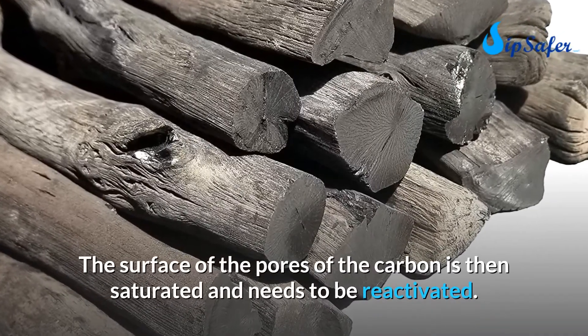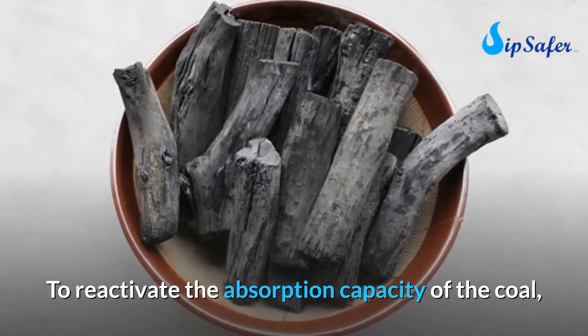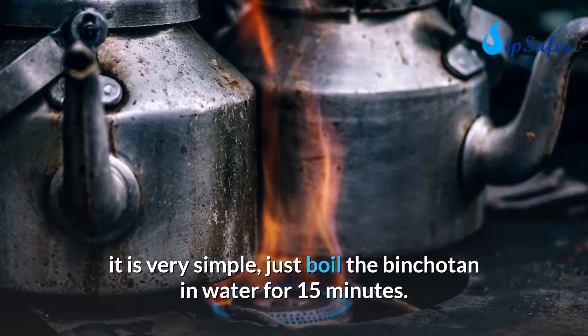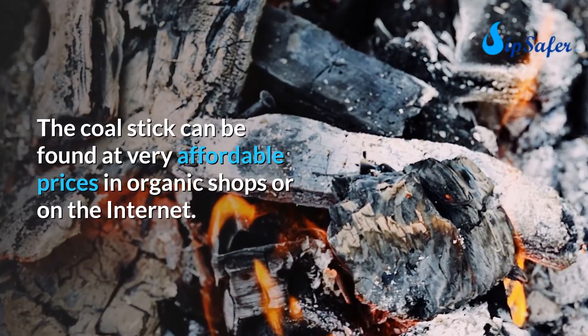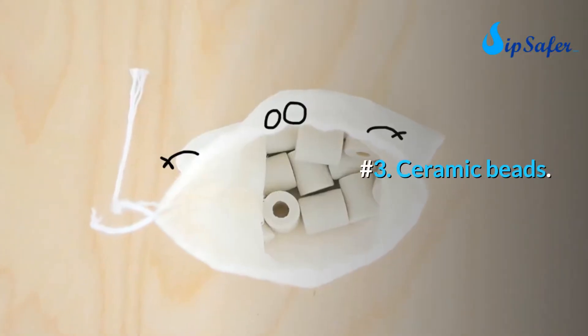The absorption properties are generally effective for three months. To reactivate the binchotan, simply boil it in water for 15 minutes, which will allow you to use it for another three months. The coal stick can be found at very affordable prices in organic shops or online. Number three: ceramic beads.